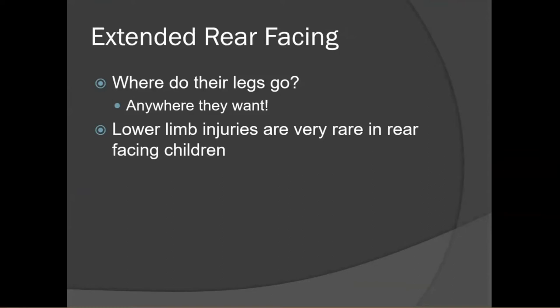I often get asked: where do their legs go? Truly, their legs can go anywhere they want. They can cross their legs, put them up on the vehicle seat, or toss them over the side of the car seat. Anywhere the child is comfortable is fine. As adults we look at bent legs and think it must be uncomfortable, but kids have much better flexibility than we do and they really are comfortable that way.